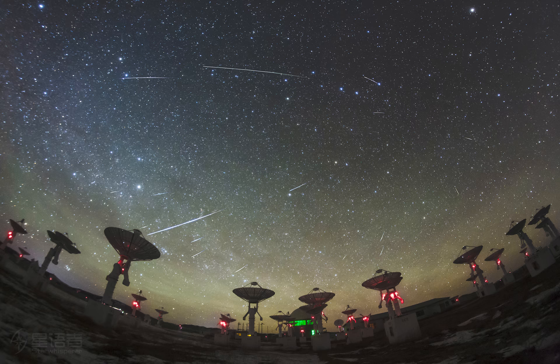Pointing back toward the radiant, Quadrantid meteors streak through the night in the panoramic skyscape, a composite of images taken in the hours around the shower's peak on January 4, 2022. Arrayed in the foreground are radio telescopes of the Chinese Spectral Radio Heliograph, Mingantu Observing Station, Inner Mongolia, China.